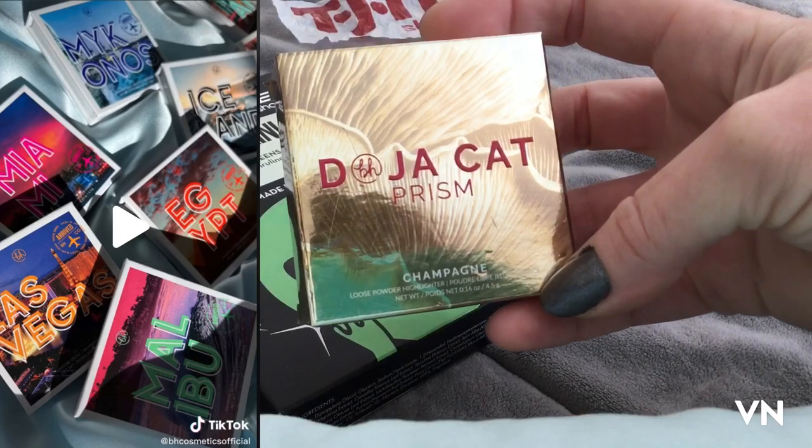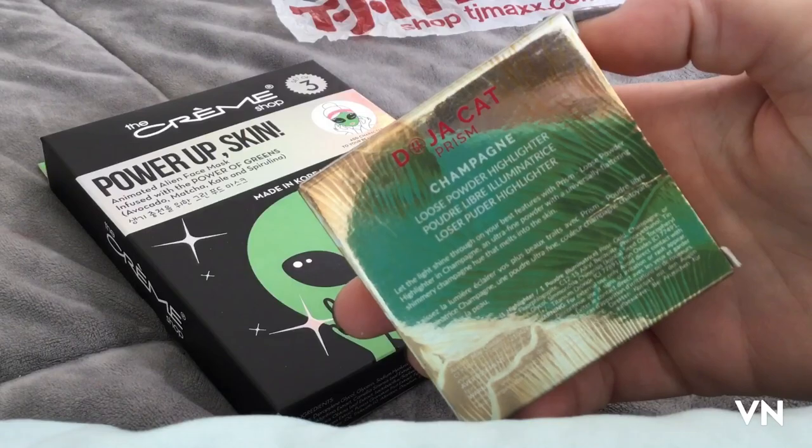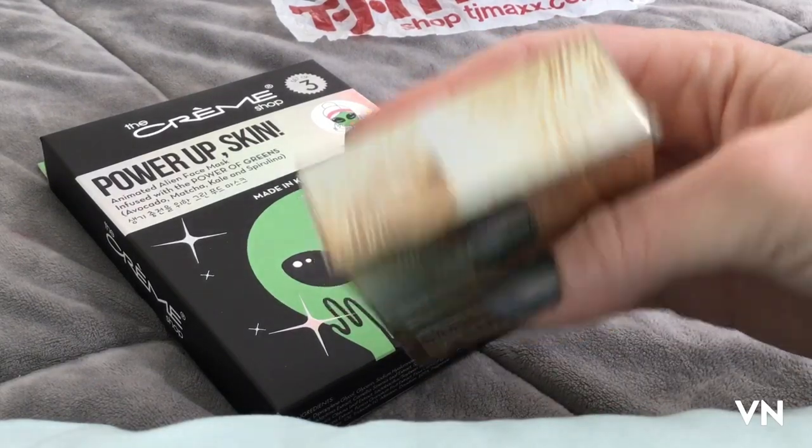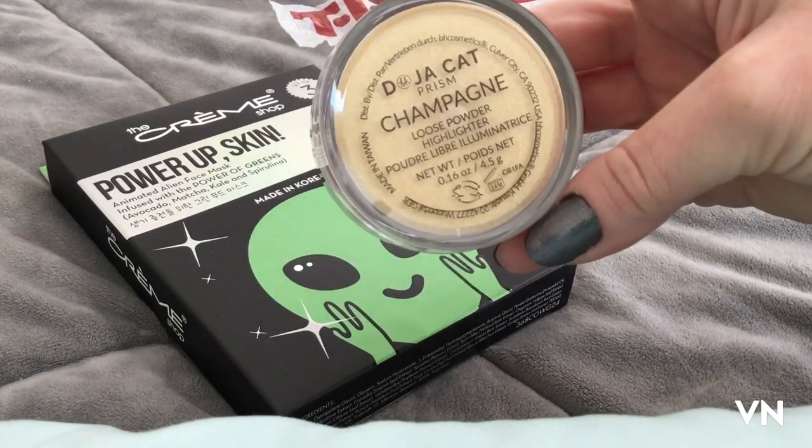More of the Doja Cat champagne loose powder in the shade Prism for $3.99. Looks like this in case you were wondering.